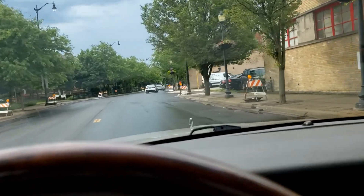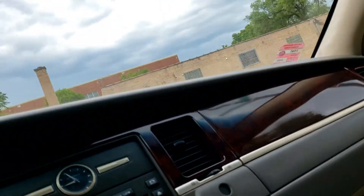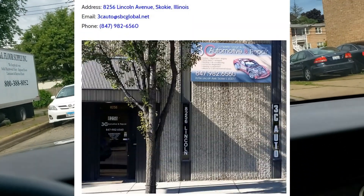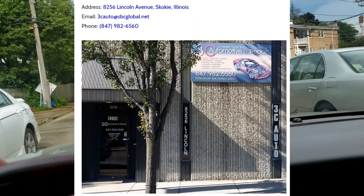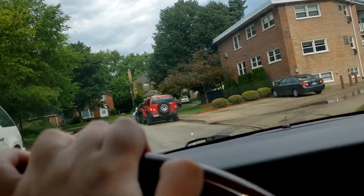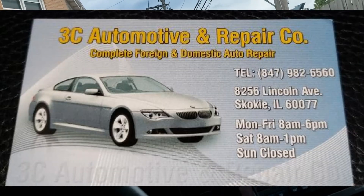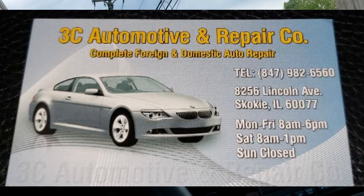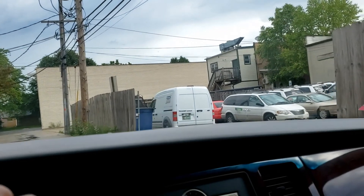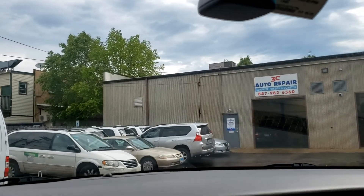Hello everybody, today I'm revisiting my mechanic and today's agenda includes seat belt kit repair to get rid of that light, oil change, transmission fluid change, and possibly sunroof work. I'm pulling in — there it is, we'll see what happens.